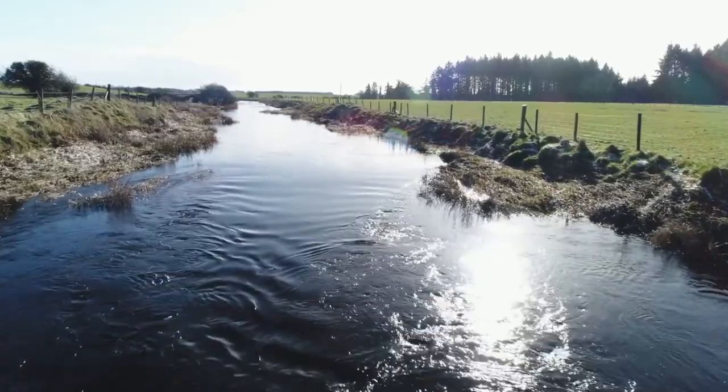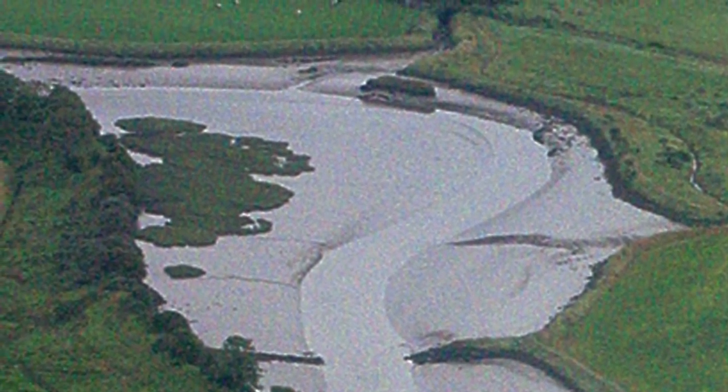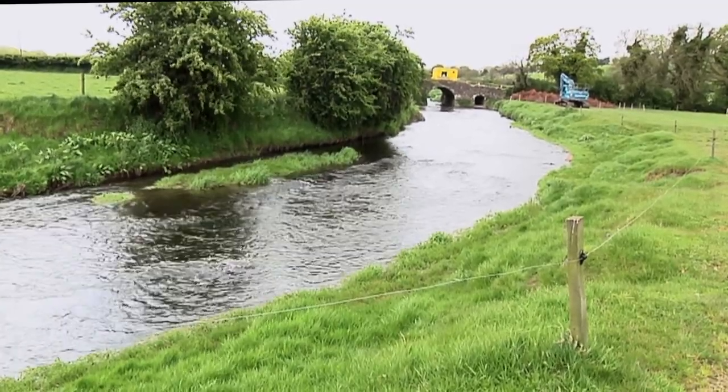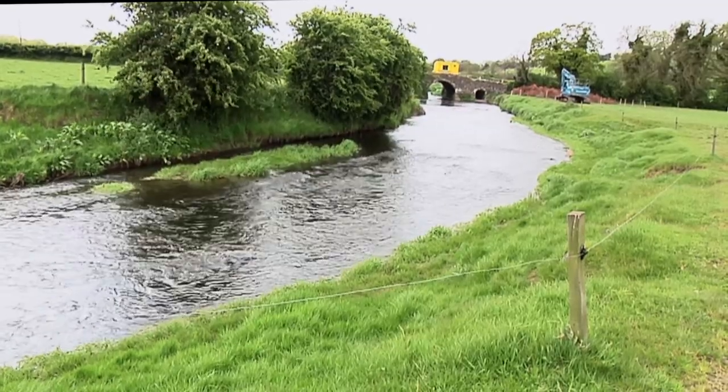The thalweg will usually be one third of the base width of the channel. In contrast, in tidal regions the thalweg can be seen on a daily basis during low tide. In drained rivers, like this section of the Dee, the river is flat in cross section and the river is unable to scour out a thalweg, even on meander bends like this one.